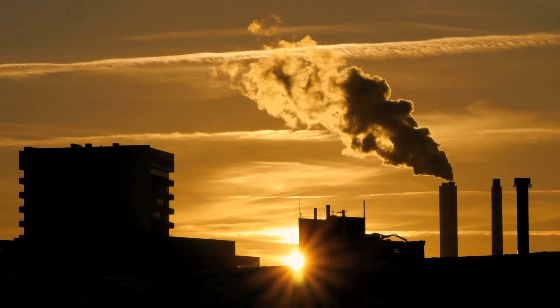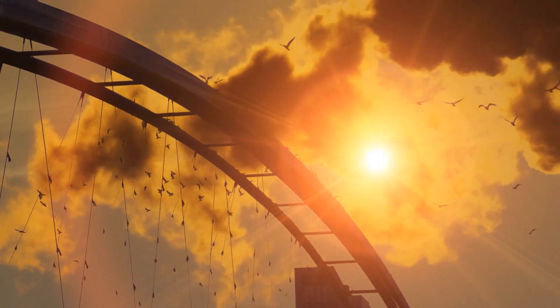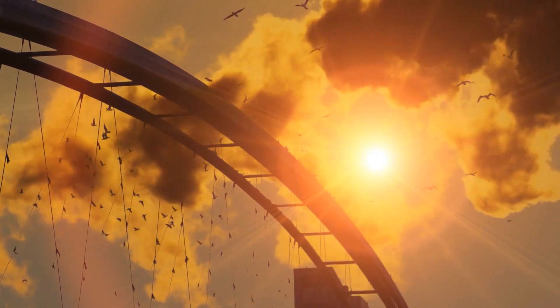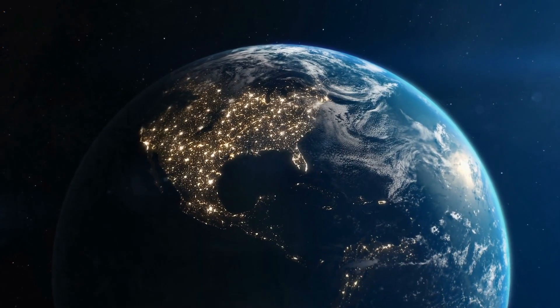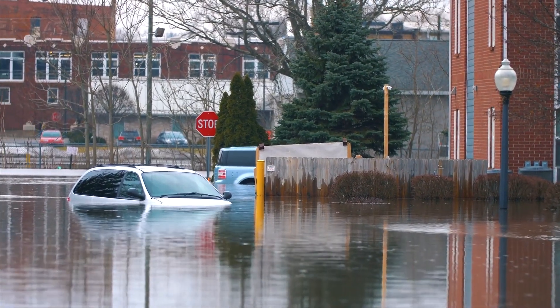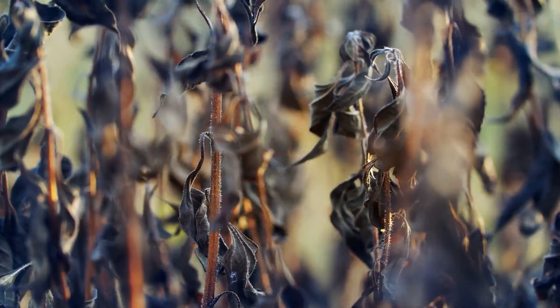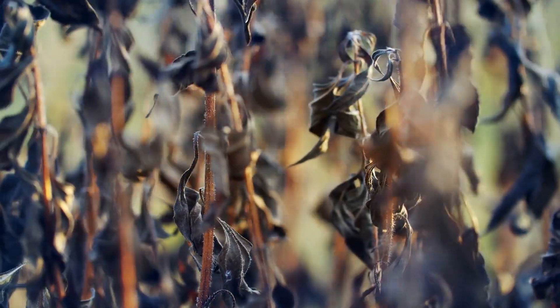The threat of climate change no longer looms above us — it's already here. Our world is changing faster than we can comprehend it, so this calls for immediate solutions. With sudden droughts and unexpected flooding raising concerns for farmers all over the world, there are some farmers who are tackling climate change head-on.